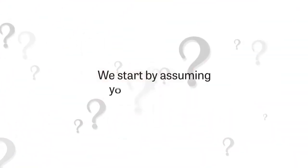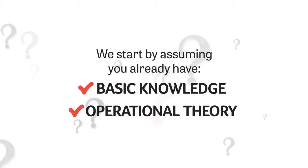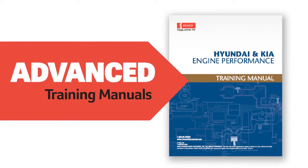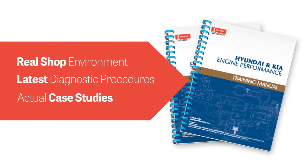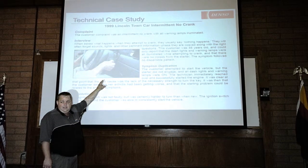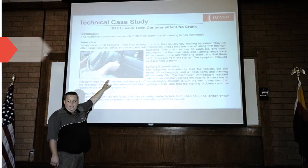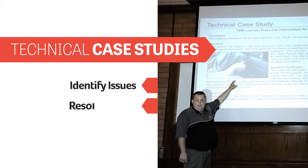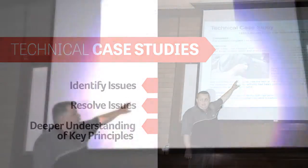How? Well, we start by assuming you already have the basic knowledge and operational theory, so we don't waste your time explaining it. We provide advanced instructional manuals that apply the latest OEM diagnostic procedures to vehicles in real shop environments. During the seminar, conditions from actual case studies are put up as problems for you to solve. Then we work it out with you, identifying the issues and resolving them in a way that creates a deeper understanding of the key principles.